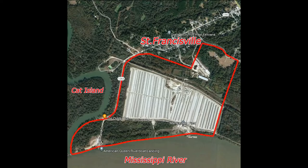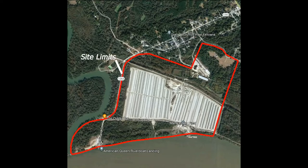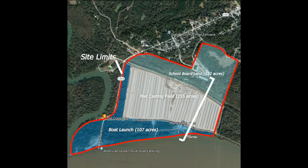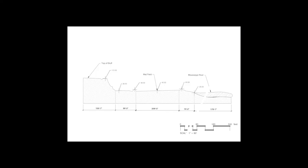The site is comprised of three different parcels. The boat launch parcel is owned by the town of St. Francisville. The mapfield parcel is owned by the Army Corps of Engineers and is defined by the EPA as a contaminated brownfield. The parcel to the north is located on a 74-foot tall bluff that is owned by the West Feliciana School Board. This site section shows the relationship between the 74-foot tall bluff, the Matfield, and the Mississippi River.